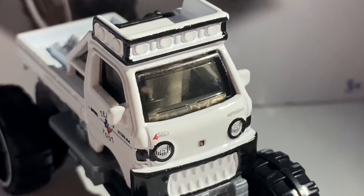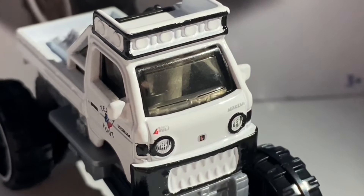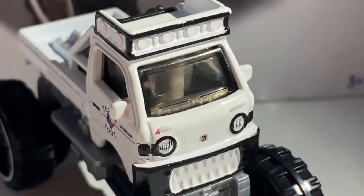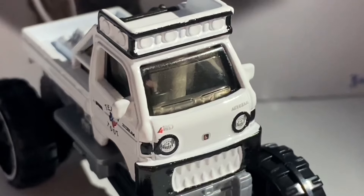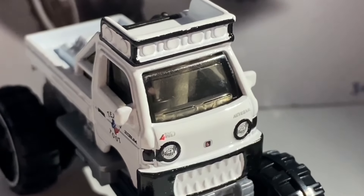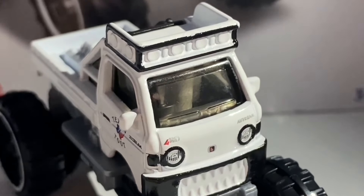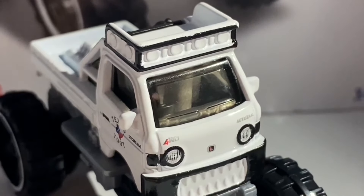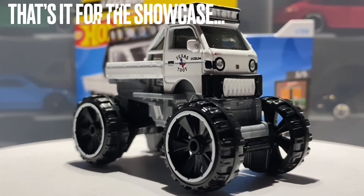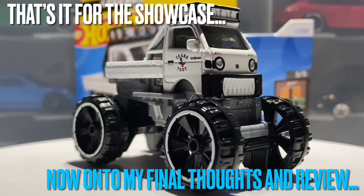This truck is right-hand drive. The interior plastic is gray. You can also see a pillar inside the truck's cab — the reason that's there is because Mattel is required to include it due to health and safety regulations. It does look a bit ugly, but both Hot Wheels and Mattel are forced to put it there. That is it for the top of this car and for the showcase overall.